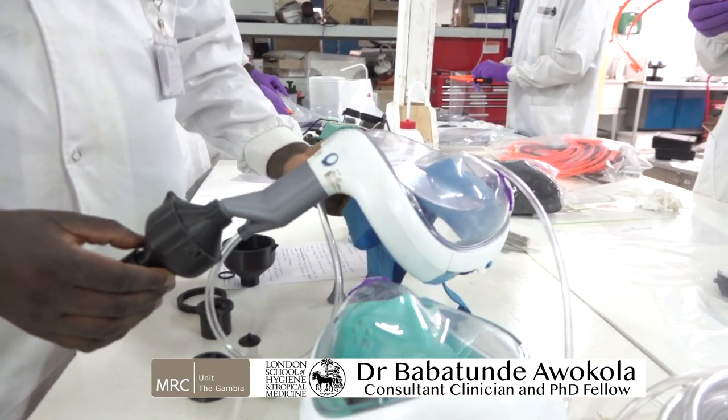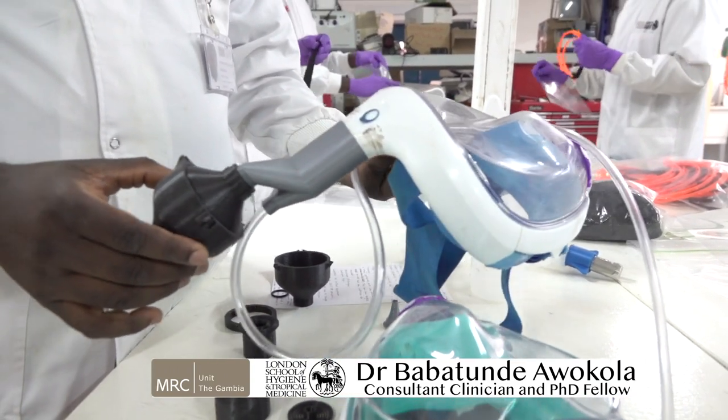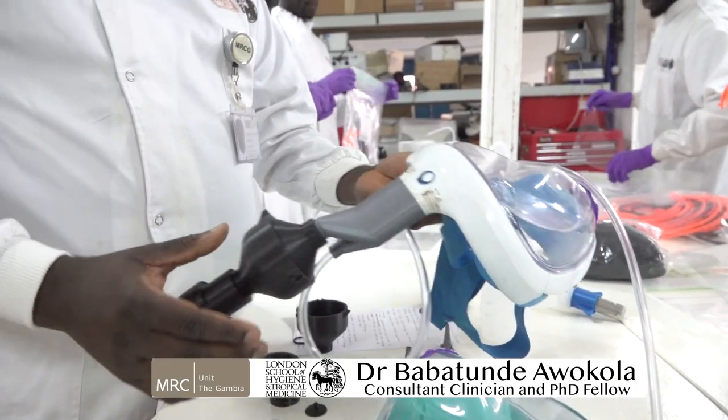For these patients, we also have an innovation that we are currently working on, which is our prototype CPAP — continuous positive airway pressure — device.